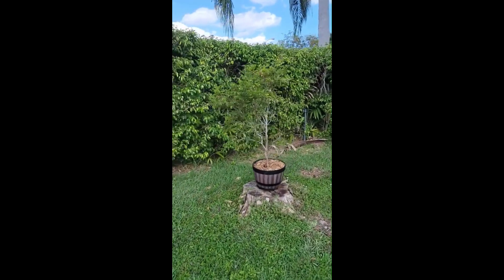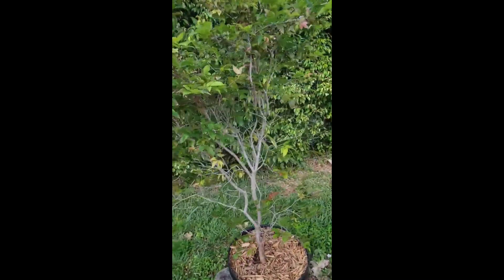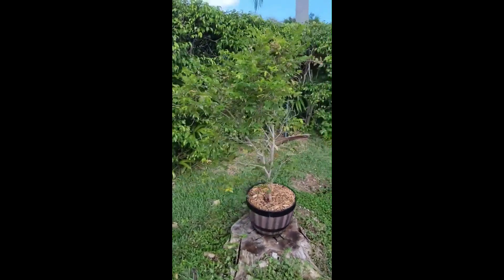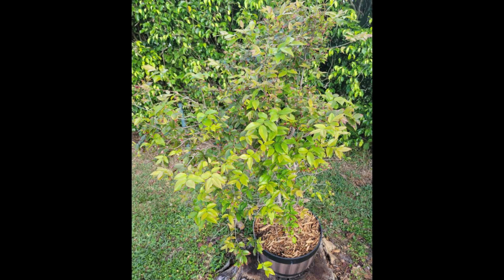After a year in the ground, I decided to dig it up and put it back in a pot with nice rich potting soil. I also put it on the side of my patio where it only received about a half day's direct sun. This made it really thrive. I kept it in a pot for the next two and a half years where it was constantly putting out nice new green leaves.